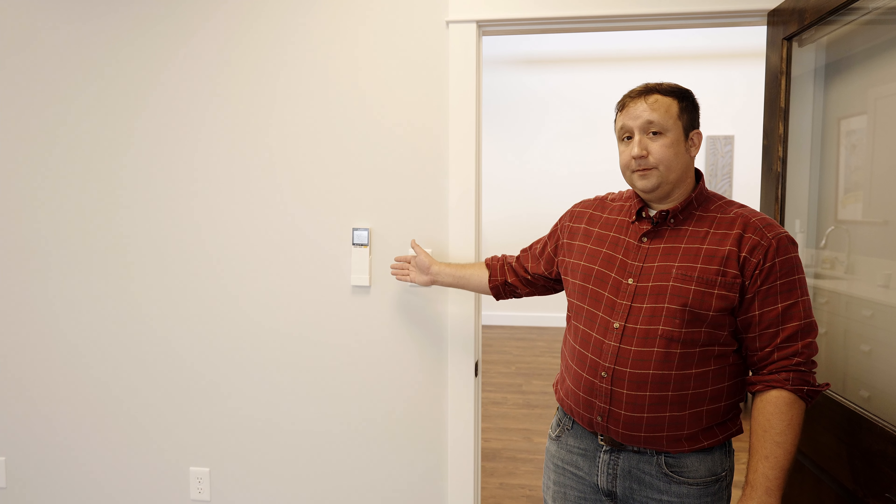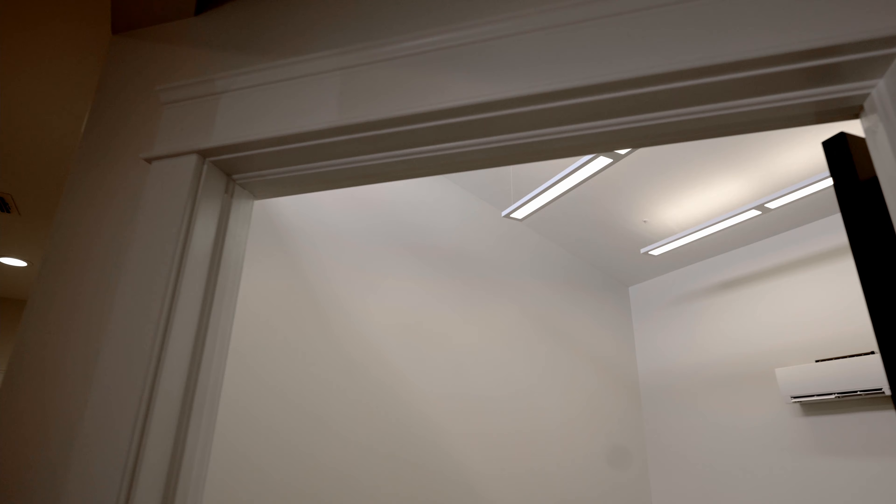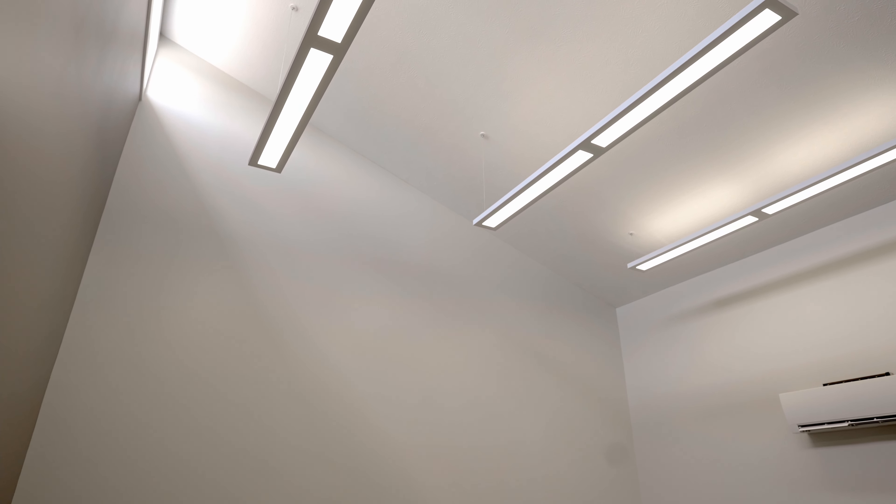Within the office spaces, each one has its own climate control via a remote. Also, each one is on its own network with 100 megabytes up and 100 megabytes down, which is included in the rent. They have dimmable LED lighting, great natural lighting, and plenty of space.